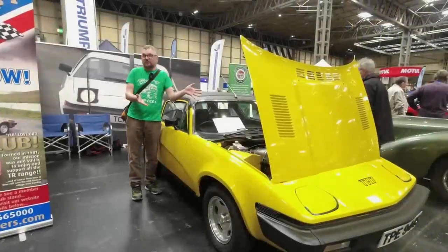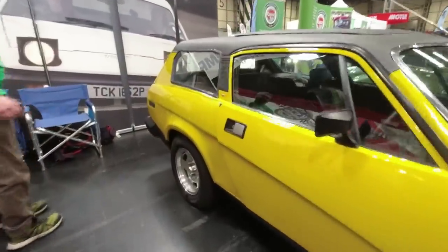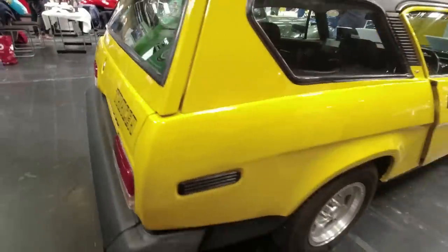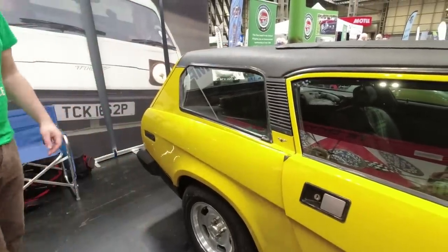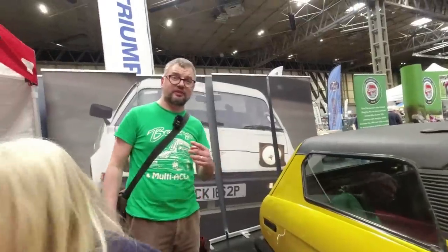This Triumph TR7 isn't all that remarkable — but this one is, because it's an estate converted by Crayford, hence the little crest here. They did many convertible and estate conversions and called this one the Tracer, but this is the only one built — they used it to try to generate orders, and it seems no one placed any. It's all a bit unusual. If you want to see an alternative version, Triumph themselves developed something called Links — basically a TR8 estate — and there's one at the British Motor Museum in Gaydon, Warwickshire.